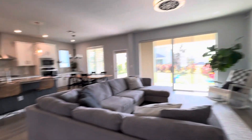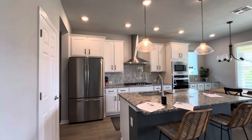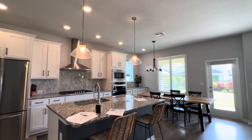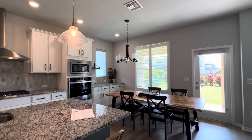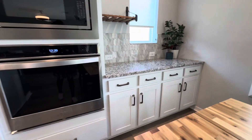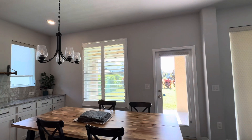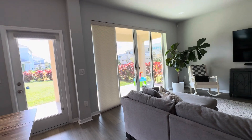We have a super cute kitchen, really nice with the tile backsplash, gas cooktop, 42-inch upper cabinets with crown molding, and pendant lights. They added an extended kitchen with additional cabinetry, which is really nice — you could make that a cool coffee bar. They also have plantation shutters on the windows throughout the home, which is a really expensive upgrade and a nice feature.